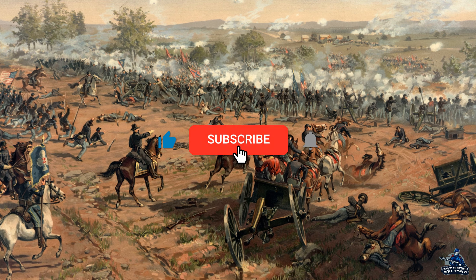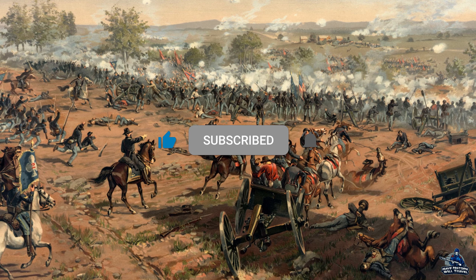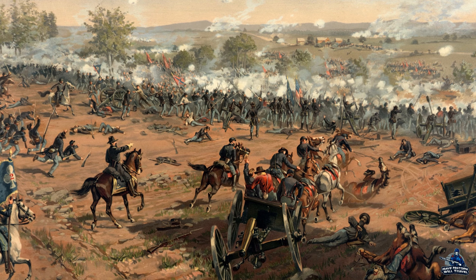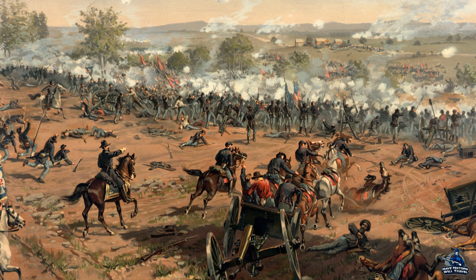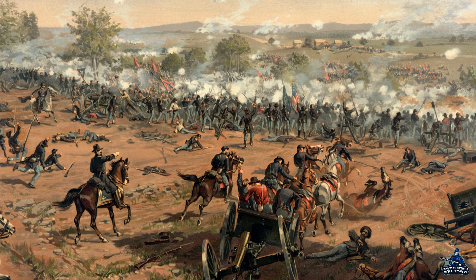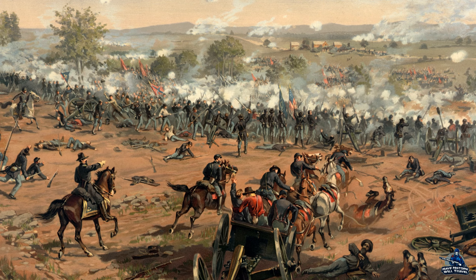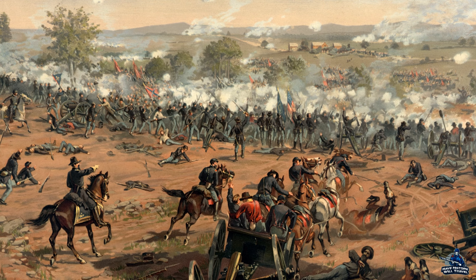Welcome everyone to History Gone Wilder, part of Have History Will Travel. I am your host, the Wilder Historian, and this video will complete the second day at Gettysburg. I will be putting those all into one big video and releasing it very soon. So, without any further ado, here's the battle for Little Round Top, Devil's Den, and the Wheatfield.